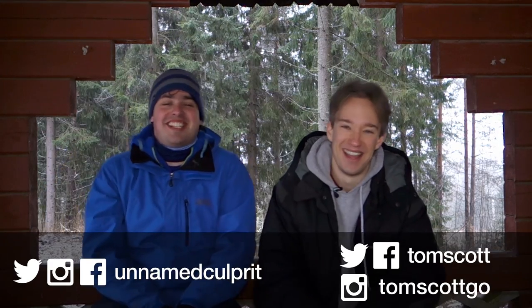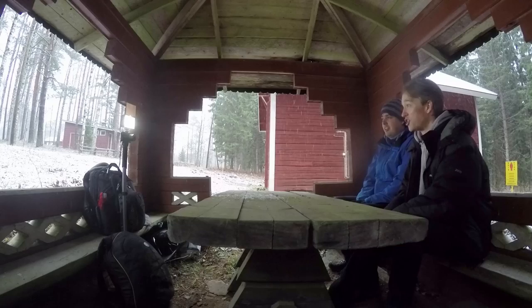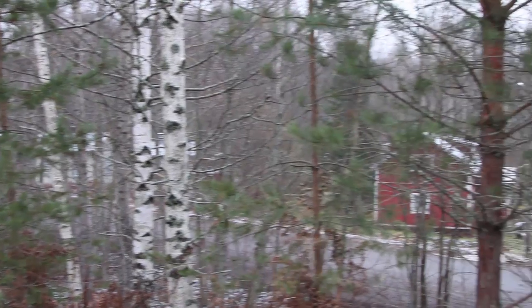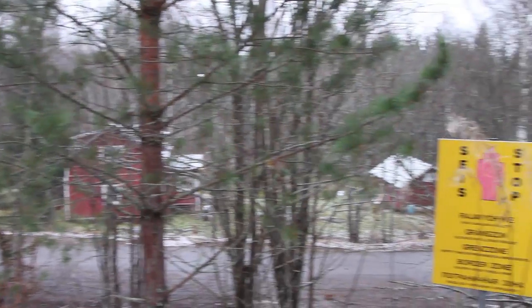Hi, I'm Matt. I'm Tom. And this is the park bench. Yes, and we are on a park bench, in the snow, next to the Russian border with Finland. We're not kidding.